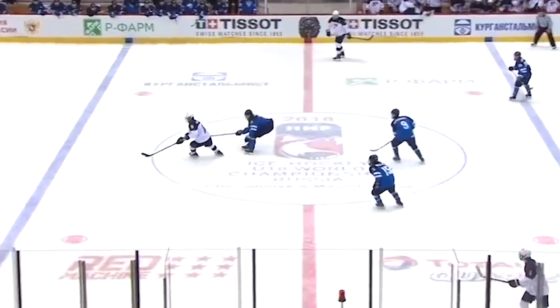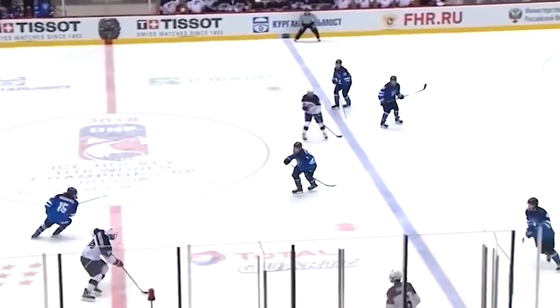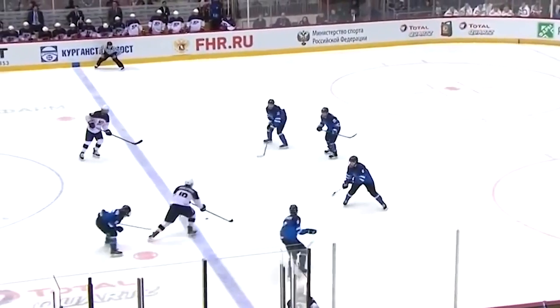Here's an example of Wallstrom's agility as he breaks into the zone. Not much to dissect here, as he uses his speed to catch the defenders flat-footed, and it's important to note that his head is up the entire way as he's making these moves.